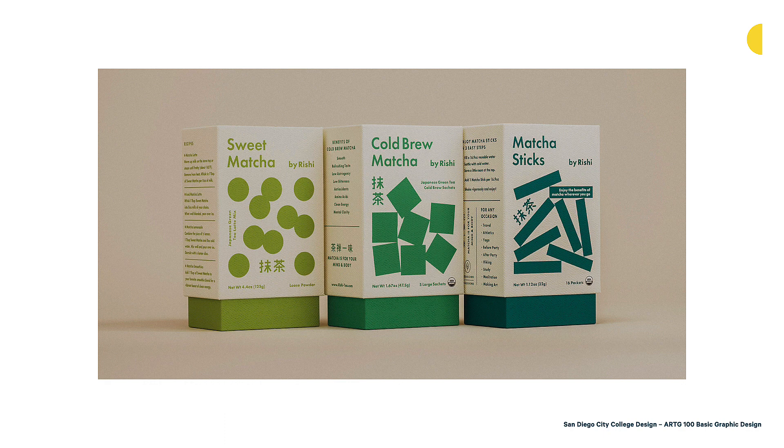Here's another example — matcha packaging for Reishi tea, done by Studio MLPS, a Minneapolis-based studio. You'll see this use of green, which makes a lot of sense for matcha tea — most of us know that matcha is a bright green color. They use different greens throughout the different applications, which helps differentiate between the cold brew matcha, the matcha sticks, and the sweet matcha. It's really smart that those greens are used because it's appropriate to the subject matter, in the same way that blue is very smart on that seafood restaurant menu.